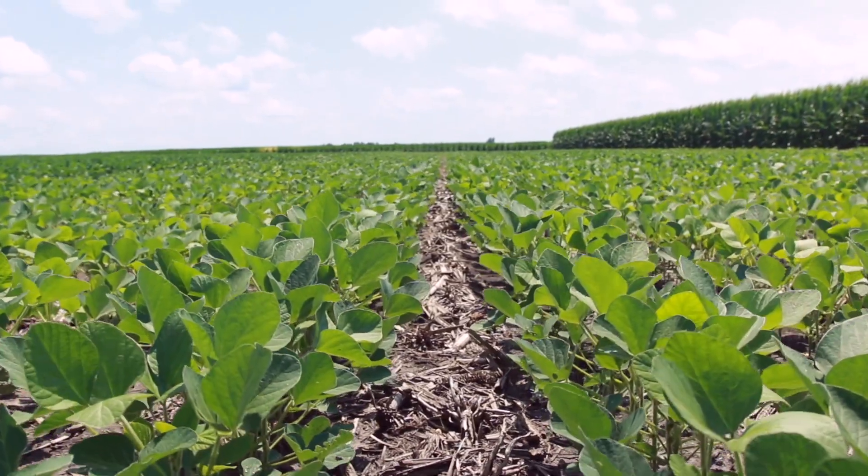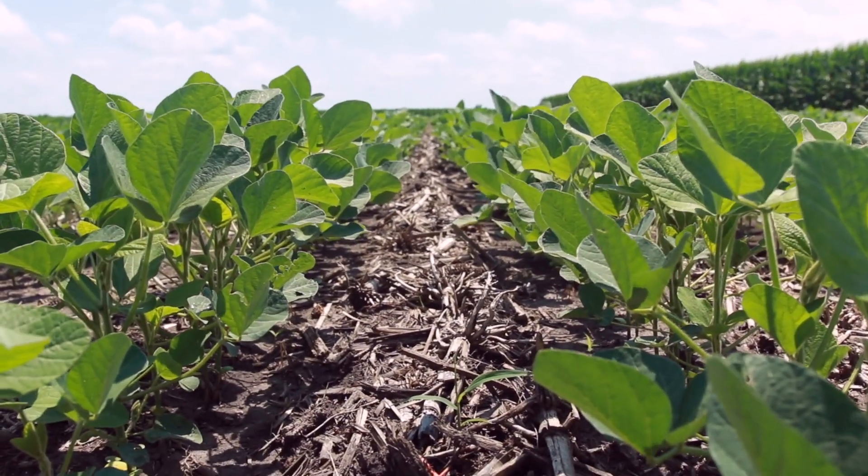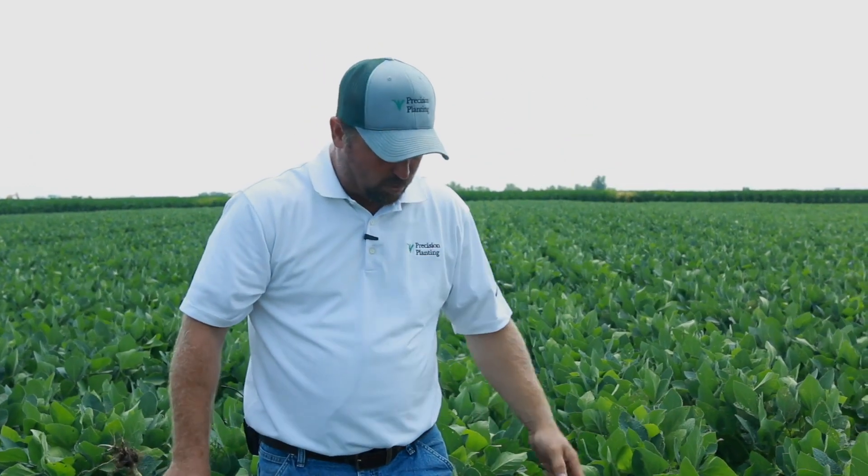Today is the 18th of July, and we have no flowers on these soybeans. So this planting date actually represents some double crop beans that would go in after wheat, traditionally. And we know those don't work well all the time. So it's going to be very interesting to see if we can finish these soybeans.